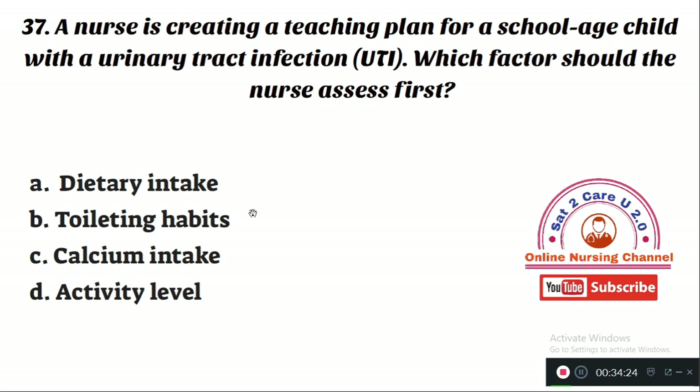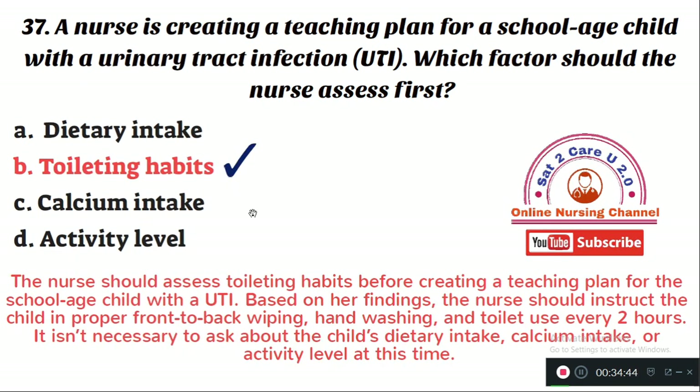Question number 37: A nurse is creating a teaching plan for a school-age child with a urinary tract infection. Which factor should the nurse assess first? Option A: dietary intake. Option B: toileting habits. Option C: calcium intake. Option D: activity level. The right answer is Option B — the nurse should assess toileting habits first. Based on those findings, the nurse should instruct the child in proper front-to-back wiping, hand washing, and toileting every two hours.